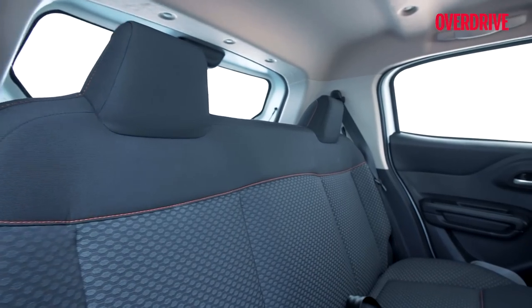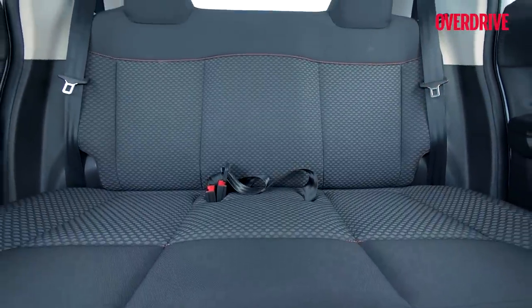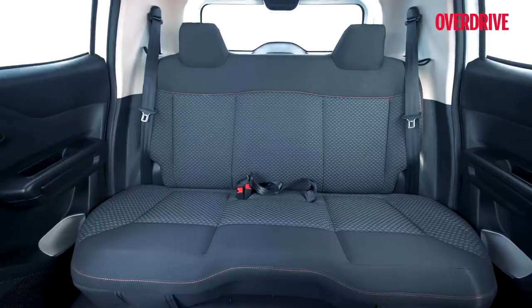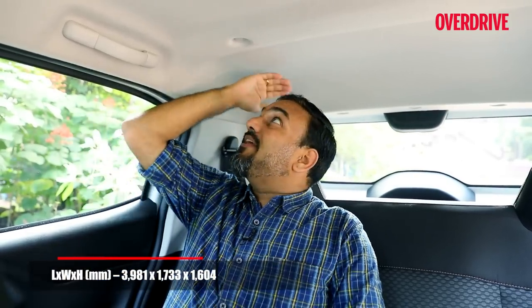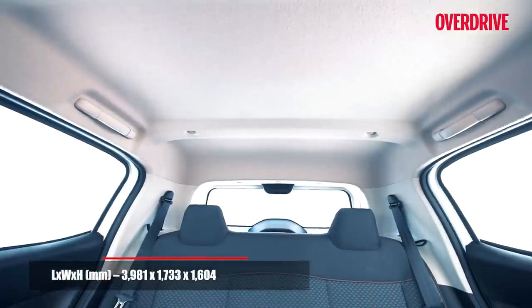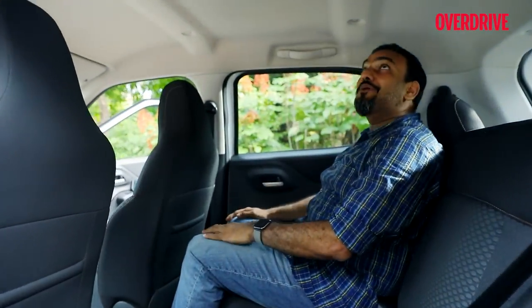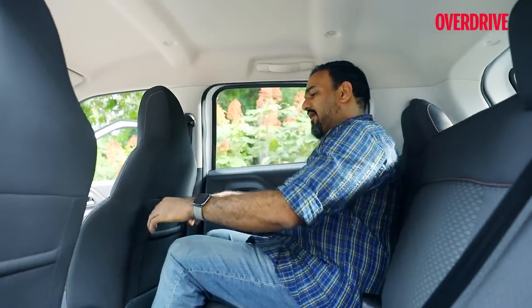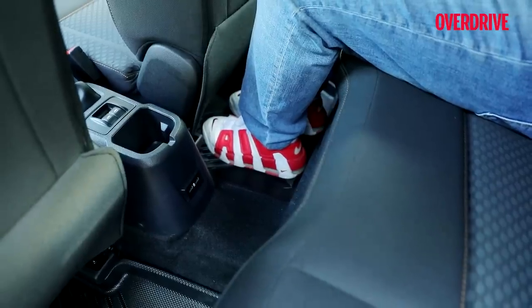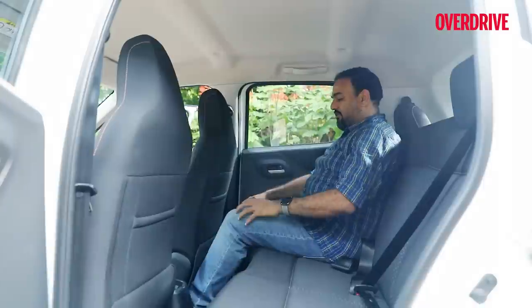The rear bench is really only good for two adults and a child, as integrated headrests are only at both ends. The middle position is a bit of a perch. Despite the high seating, headroom isn't too bad — the roof liner is scooped out nicely. Anyone around six feet may have a problem hitting their head over bumps, but at five feet eight the headroom is fine. Knee room is quite good, and because front seats are set higher, foot space is also good — just be aware of the seat rails, which thankfully have cladding on top.